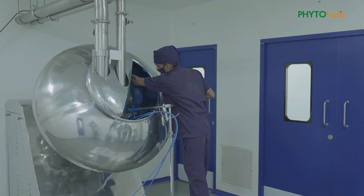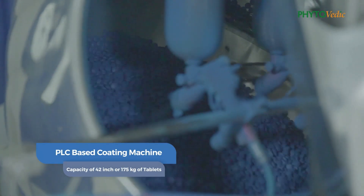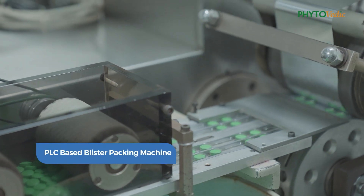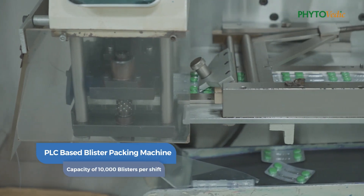Double rotary tablet punching machine with PLC system having a capacity of punching 5 lakh tablets per shift. PLC based conventional coating machine having 42 inch capacity or 175 kg of tablets. PLC based single track blister packing machine with a variety of change parts, having a capacity of 10,000 blisters per shift.